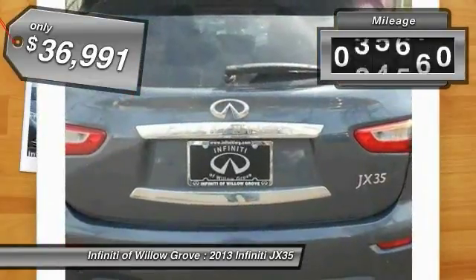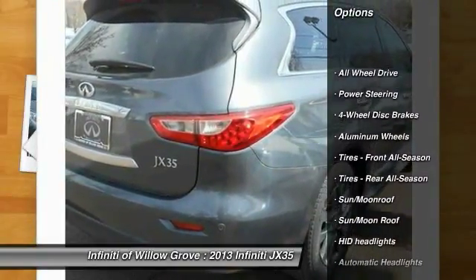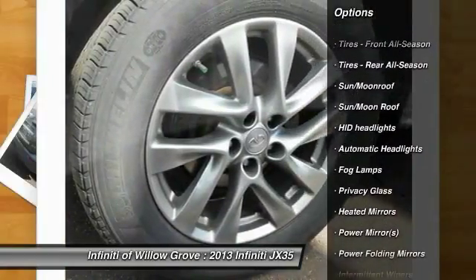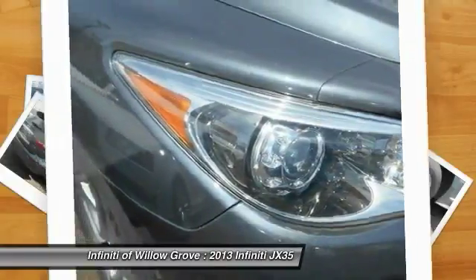This vehicle has less than 50,000 miles. Here are some of this vehicle's great options: stability control, anti-lock braking system, power passenger seat, steering wheel audio controls, traction control, power lift gate, all-wheel drive, adjustable steering wheel, power steering, driver airbag.